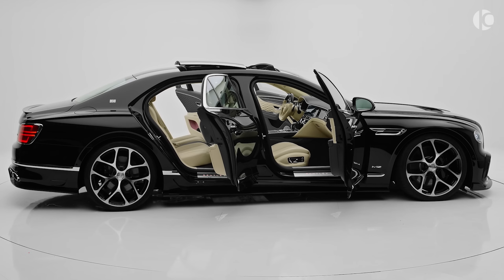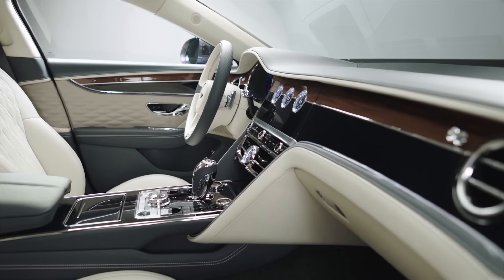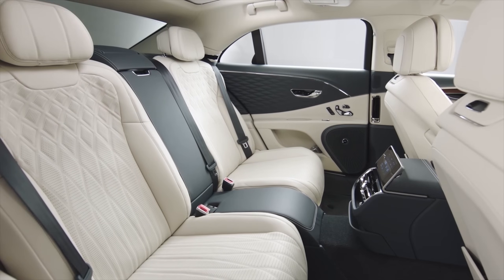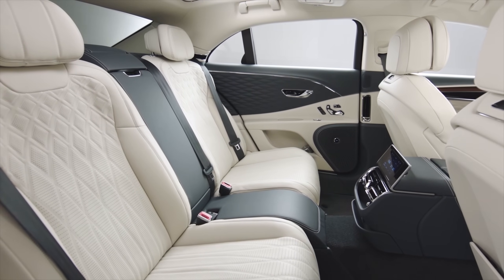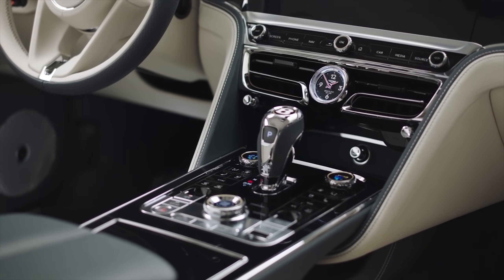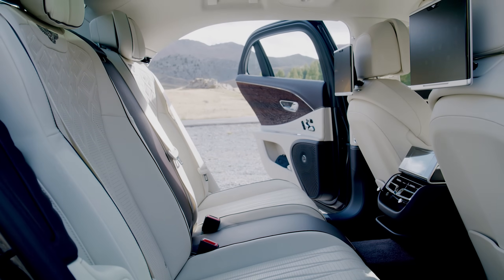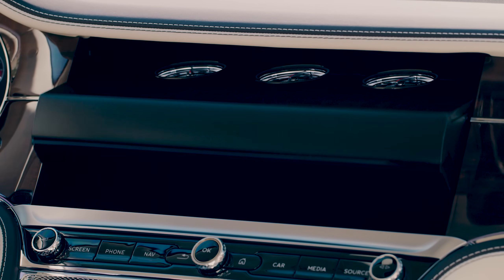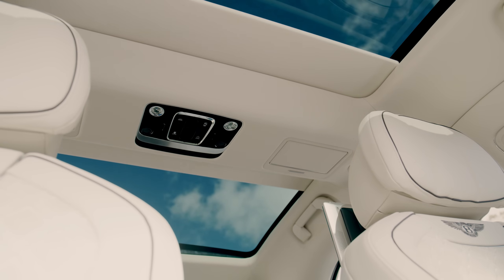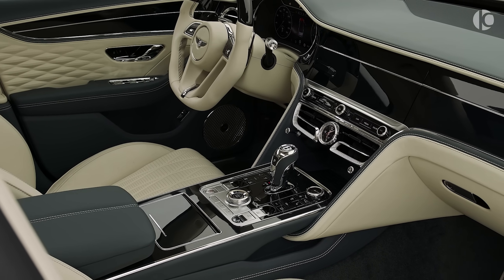The power helps the 2.4-ton beast clock 0-60 in just 3.7 seconds and achieve a top speed of 207 miles per hour. Despite its 5.8-meter length and 2.4-ton weight, the Flying Spur is surprisingly good around the corners thanks to the adaptive suspension and sporty dynamics. The all-around leather interior, combined with spacious leg and headroom and air suspension, brings out its supremely comfortable character. Overall, the new Flying Spur remains true to its vision of delivering a luxurious experience.